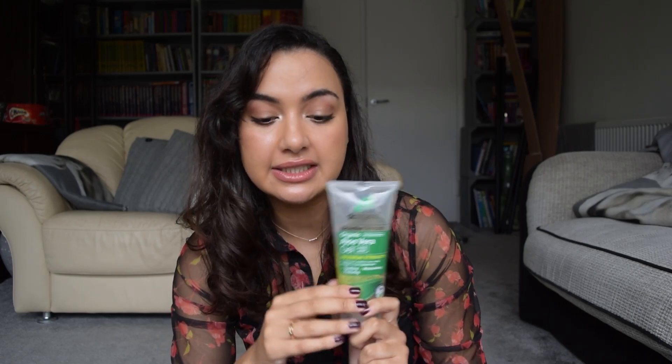Next up is aloe vera gel — a really simple one. It's really soothing and gentle. Sometimes when I just want to take a step back in my skincare routine, this is great. Aloe vera gel is underrated — seriously. It's soothing, calming, highly moisturizing, and I love the gel formulation and the way it feels on my skin.